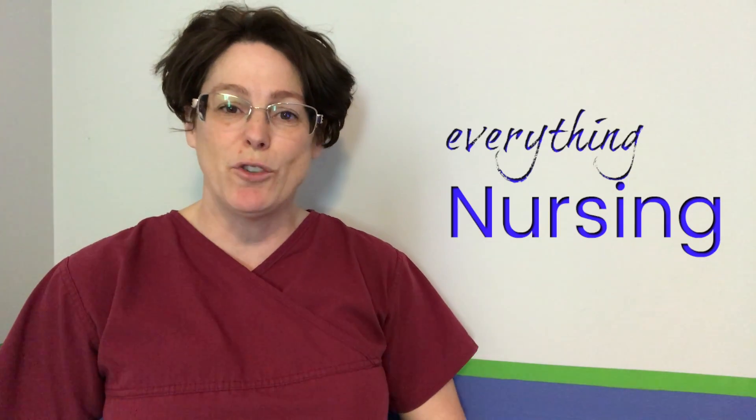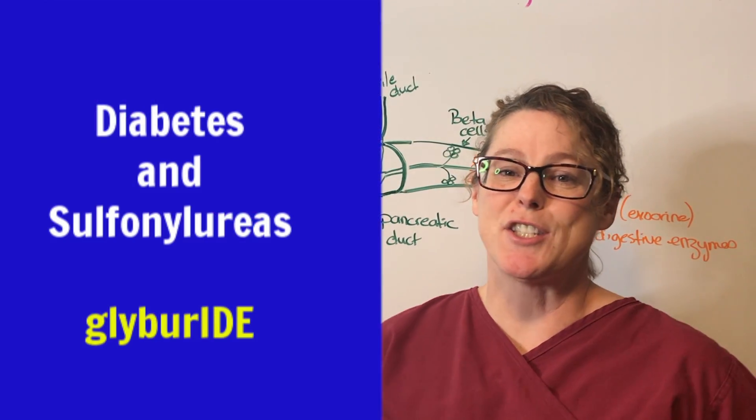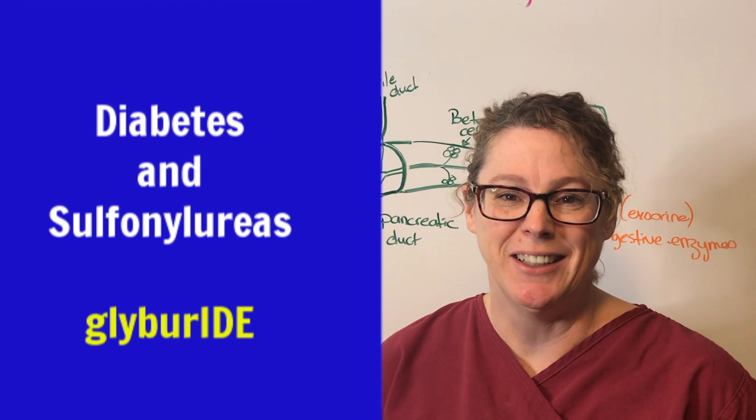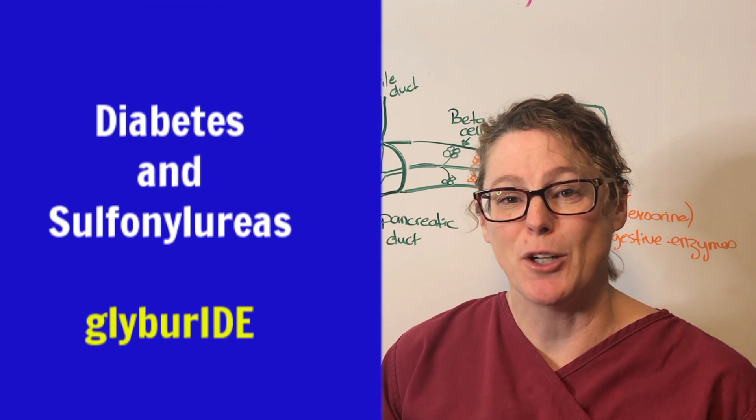Welcome back, my name is Tammy and this is NurseMinder, where we do everything nursing. So if you're new here, consider subscribing below to get the next video when it's released. Today we are talking about sulfonylureas — quite a tongue twister — and we are going to dissect that word. It's a classification of anti-diabetic drugs.